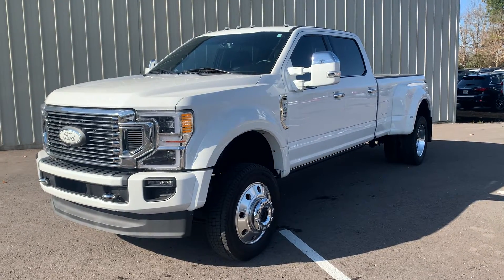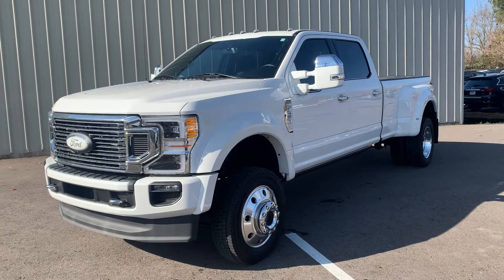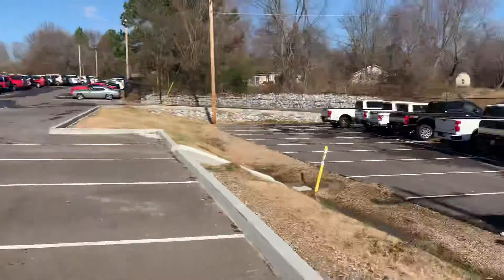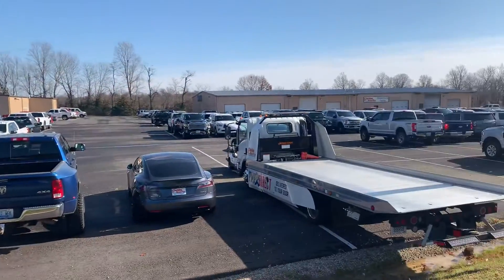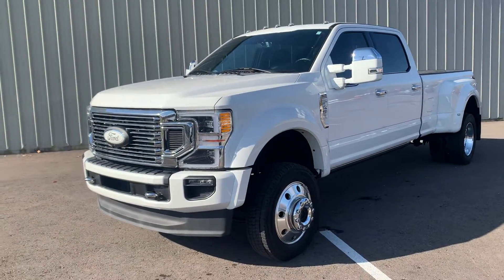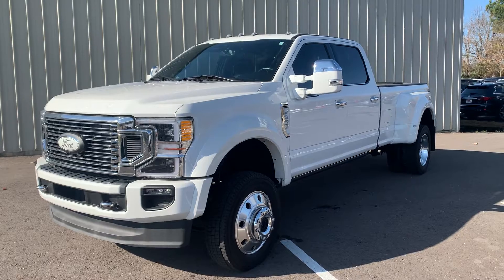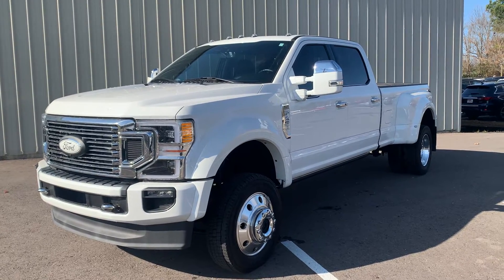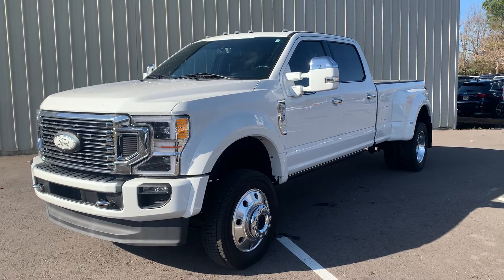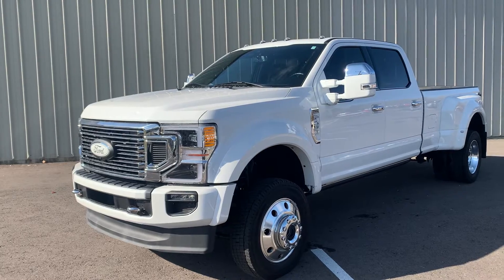Hey guys, J.K. here over at Perkins Motorplex doing a walk-around video of the exterior and interior today of the 2021 Ford F450, outside of our Mayfield recon facility and service where we do all the recon and service on these vehicles, just as this one has been done. The 2021 model here does come with the factory warranty, only 5,000 miles on it, but also comes with the Perkins Motorplex Total Care Package warranty as well, which is always a huge addition to any vehicle that you've purchased from this lot.